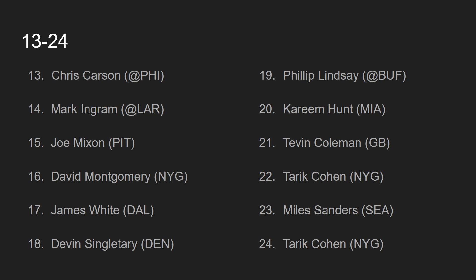At number 20, we have Kareem Hunt, going up against the Miami Dolphins. Kareem Hunt has been performing phenomenally in PPR formats — he's been catching so many balls. They gave 27 touches to Nick Chubb last week and just a couple to Kareem Hunt, but they dump the ball off to him and let him go out wide as a wide receiver, and it's working out well for the Cleveland Browns. In PPR formats, Kareem Hunt obviously gets a huge uptick, and that's why he's ranked at number 20 against a soft Miami Dolphins defense.